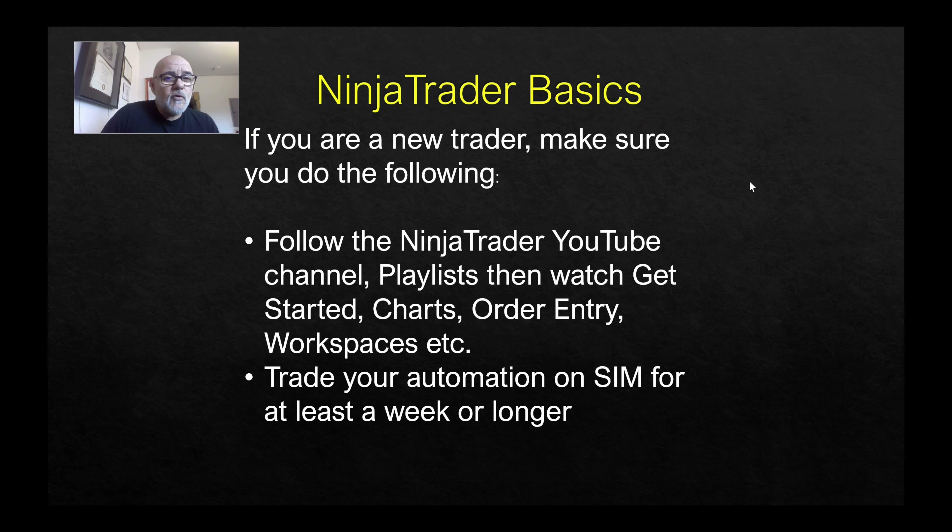Another question I get from new traders is: how do I load a chart, add my bot, and add my strategy? You should be getting instructions with your automation, but also make a habit of becoming familiar with NinjaTrader. Go to their YouTube channel — they have a lot of great information that covers the market, trading, and all kinds of useful stuff.